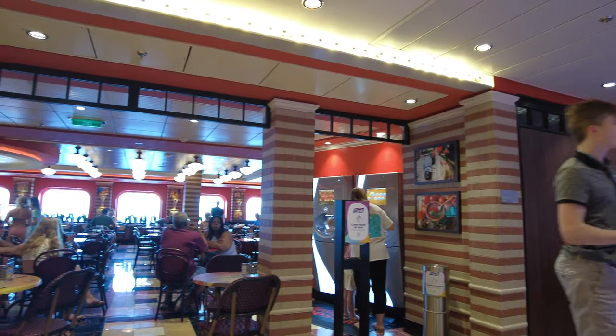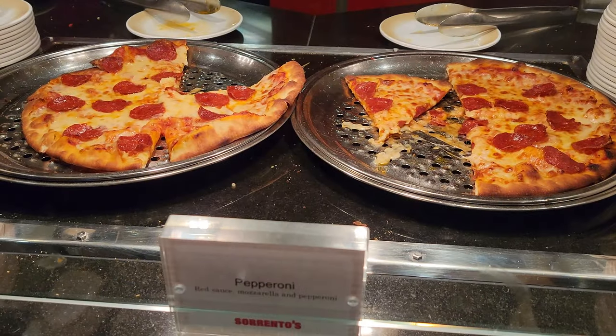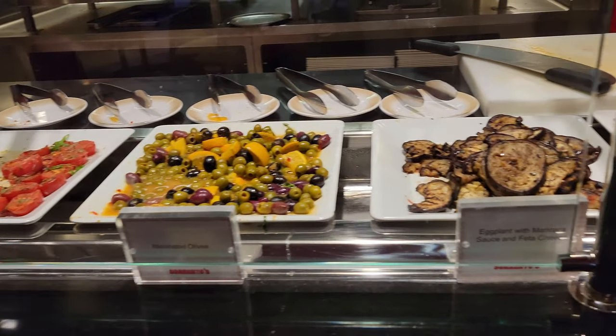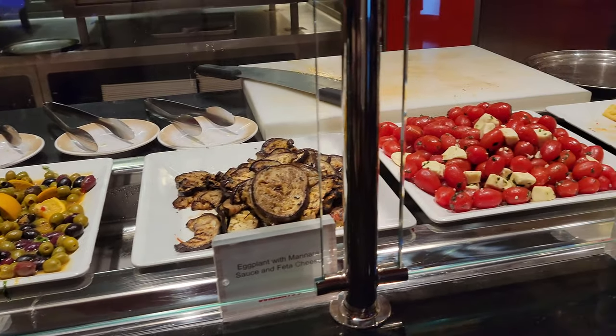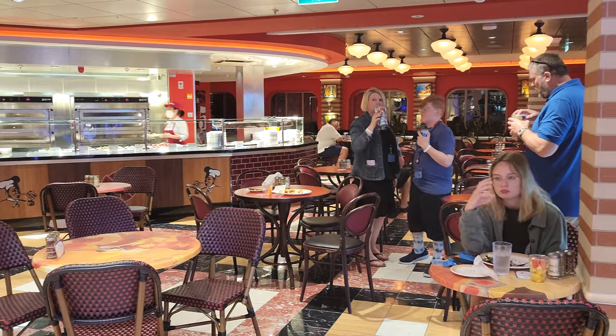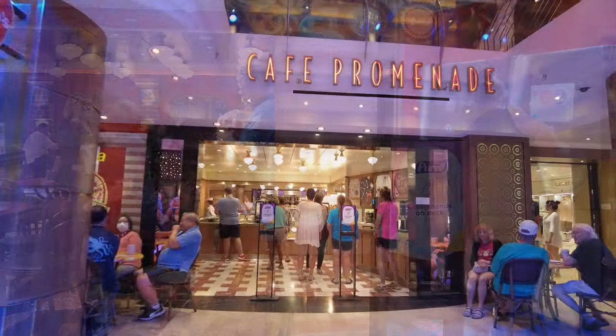Sorrento's Pizzeria has fresh-made pizzas for lunch and dinner. It's also open until 3 a.m., so if you're feeling snackish late at night, you can head there. It looks like a traditional pizzeria with brick walls, art, and tables. This is an included dining location, and we did enjoy the pizza here. There's a Coke Freestyle machine just inside if you're looking to refill your drink on this deck.